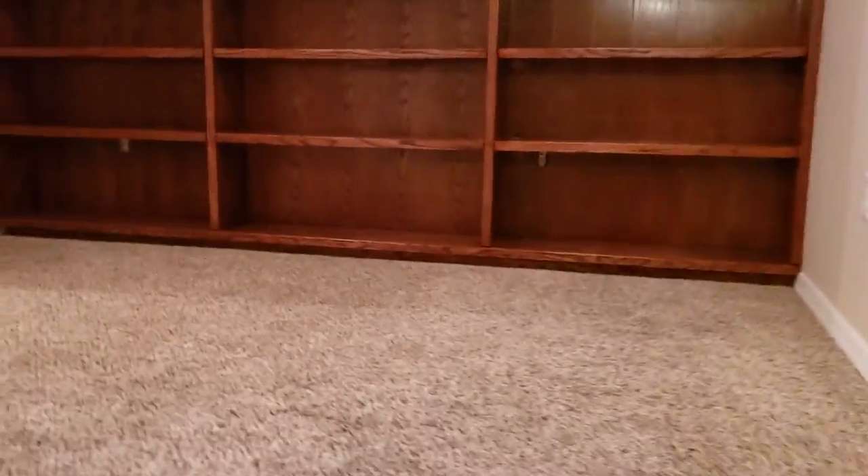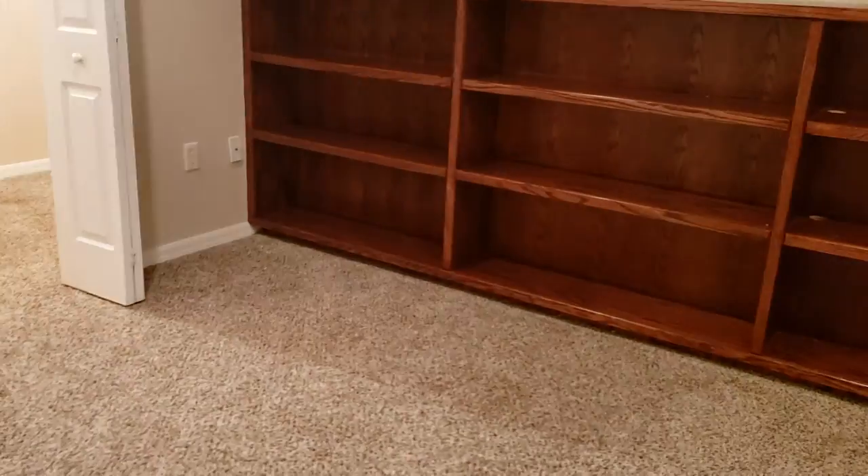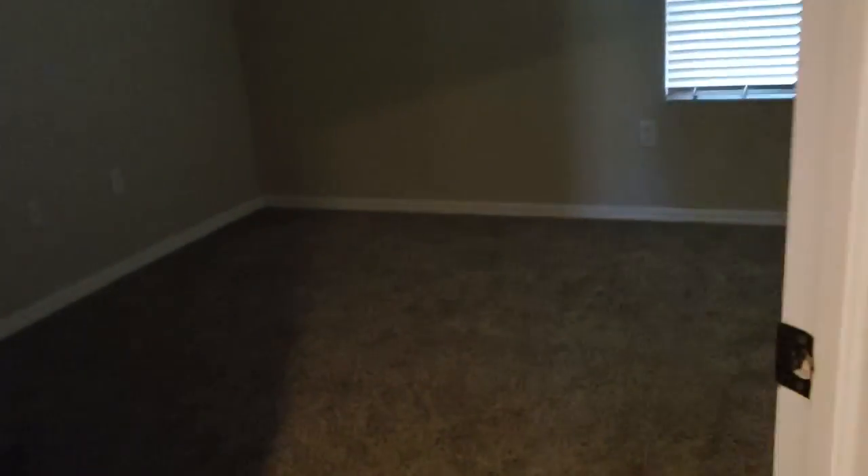There's a little built-in shelf area here — kind of fun, great for kids. You could put a TV on the wall for video games and whatnot. Guest bedroom number one has a lot of space and its own closet — a nice little bedroom.